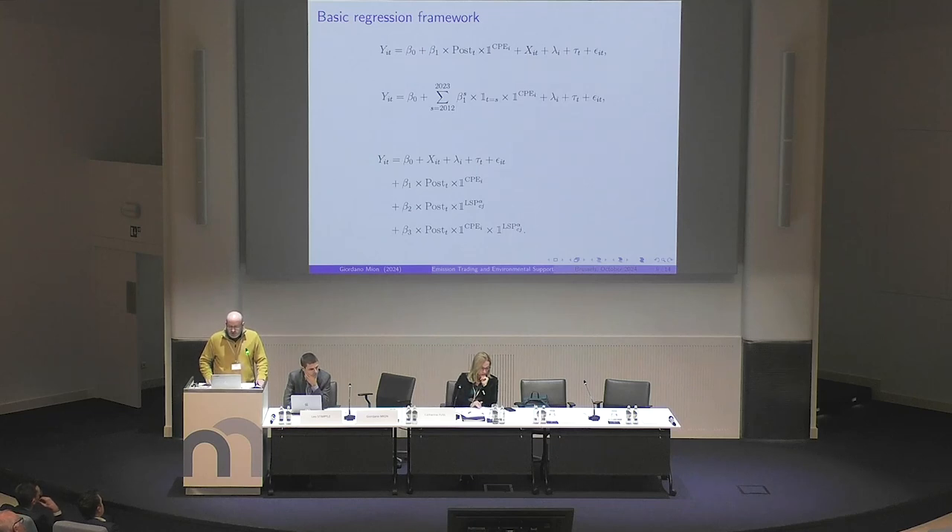These equations show the estimation strategy used by the authors. The first equation shows the difference-in-differences strategy: there is the post variable, which is post-2017, and then there is the indicator CP, indicating whether the installation was carbon price exposed or not. They also did an event study, which is the second equation, with yearly interactions. These are the event study pictures that Leo presented.